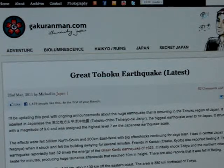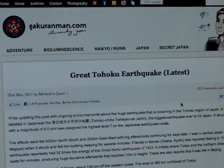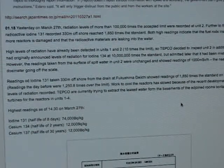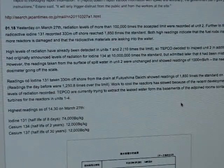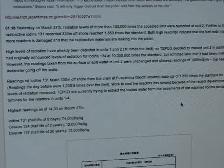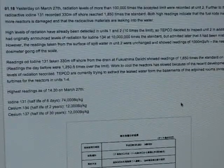It's Sunday the 27th and I was going through some of the links from Dutch Sense's latest video. On March 27th, radiation levels of more than 100,000 times the accepted limit were recorded at Unit 2. Further to that, levels of radioactive iodine 131 recorded 330 meters offshore reached 1,850 times the standard. Both high readings indicate that the fuel rods inside one or more reactors are damaged and that radioactive materials are leaking into the water.